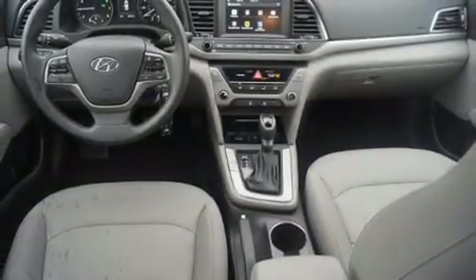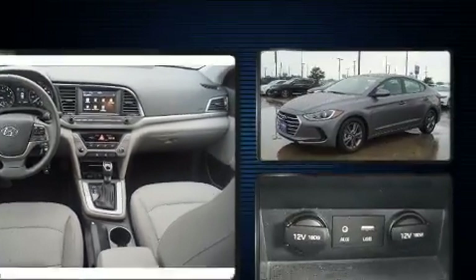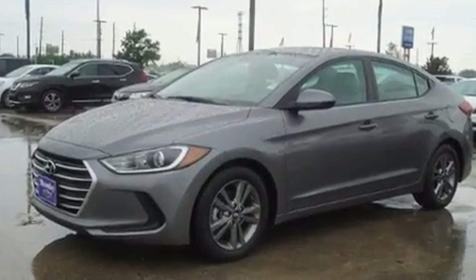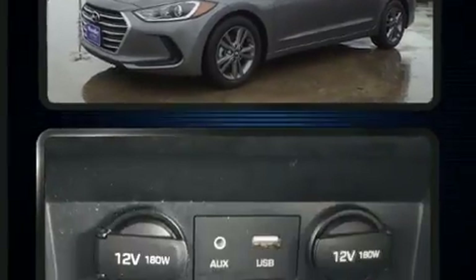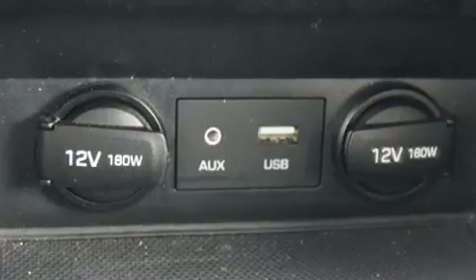Discerning drivers will appreciate the 2018 Hyundai Elantra. This four-door, five-passenger sedan still has fewer than 30,000 miles. It features a front-wheel drive platform, an automatic transmission, and a two-liter four-cylinder engine.